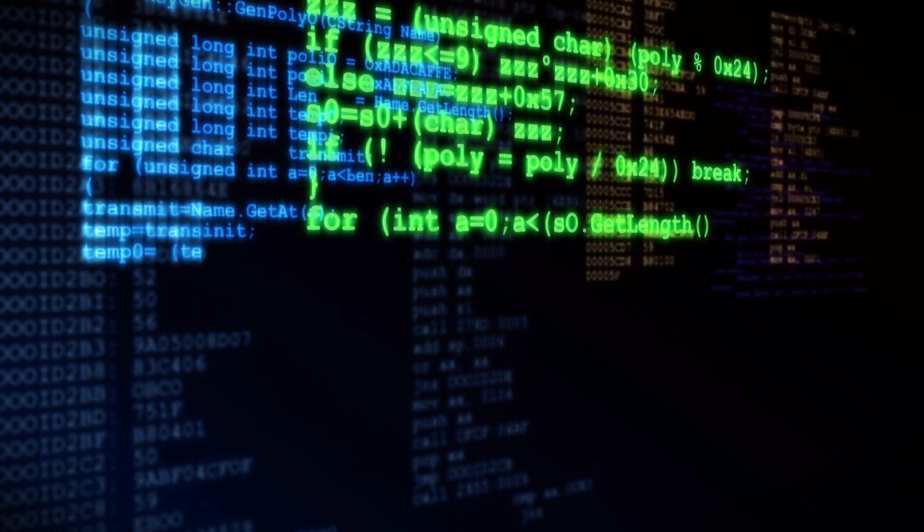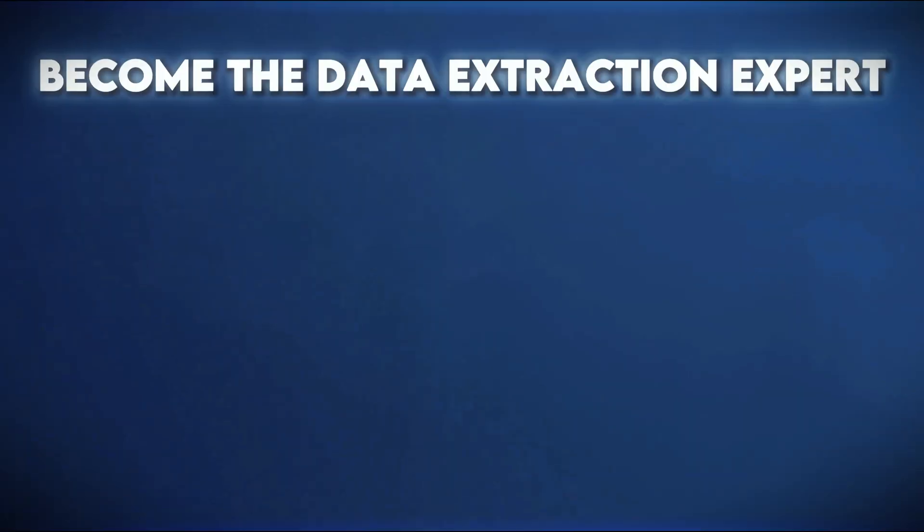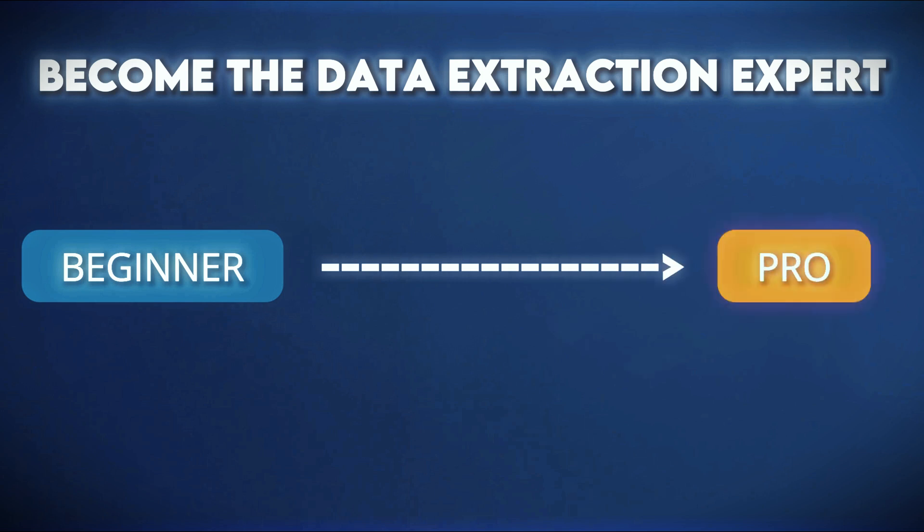I personally started data extraction for fun. I really enjoyed the way the program that I create with Python automatically goes to a website and extracts thousands of rows of data automatically for me. But this skill which is so fun also helped me get started with freelancing when I was in college and get to $4,000 per month after I became an expert at it. Not every data extraction expert earns this much, so I am going to share what skills you may need to become the top paying data extraction and automation expert and earn above $4,000 or even $10,000 per month.